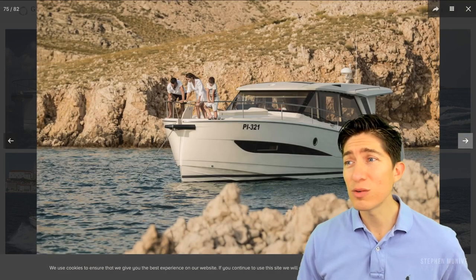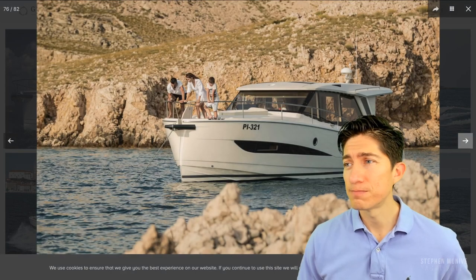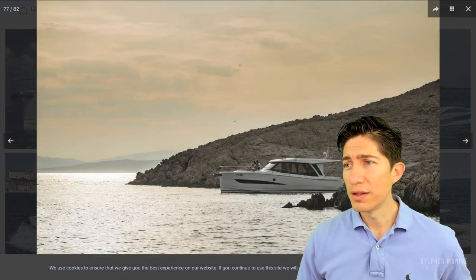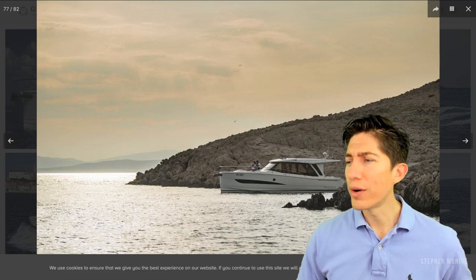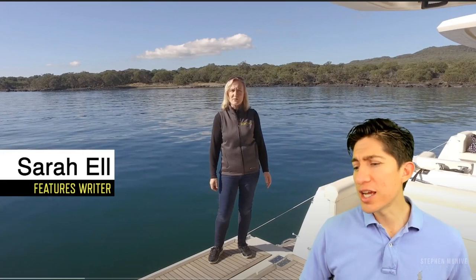But I'll tell you what, it's nice. That's a cool shot. We're already 10 minutes in. Let's watch the other video of Sarah — she is from New Zealand. She's good. I've seen her before.